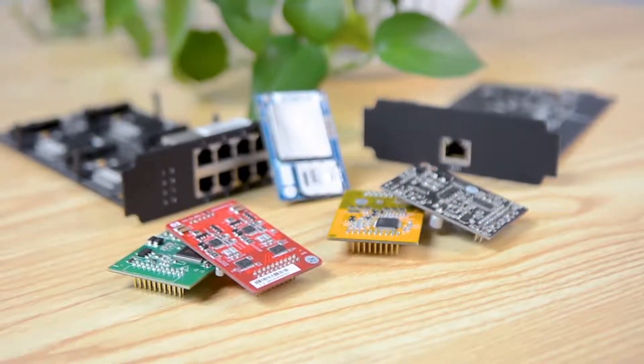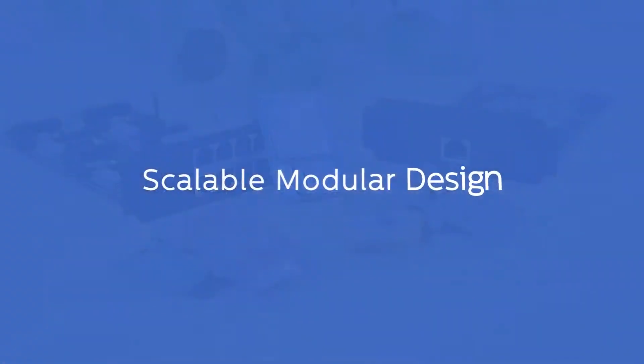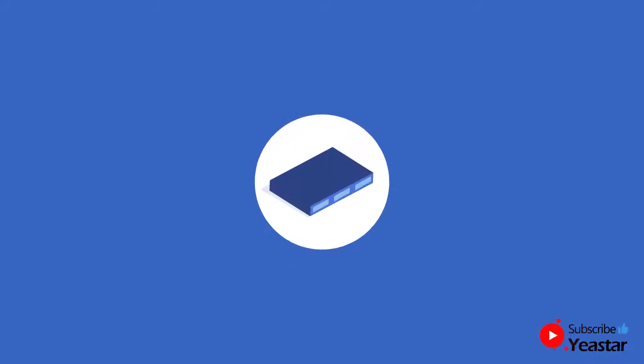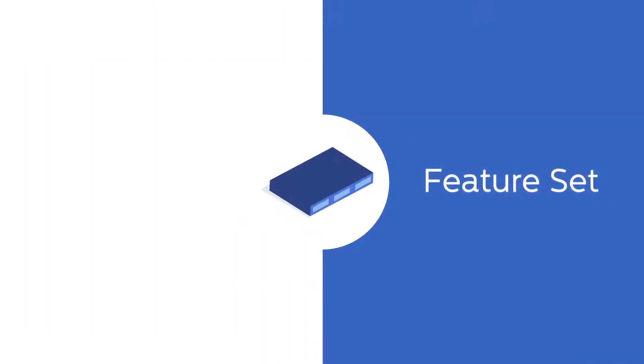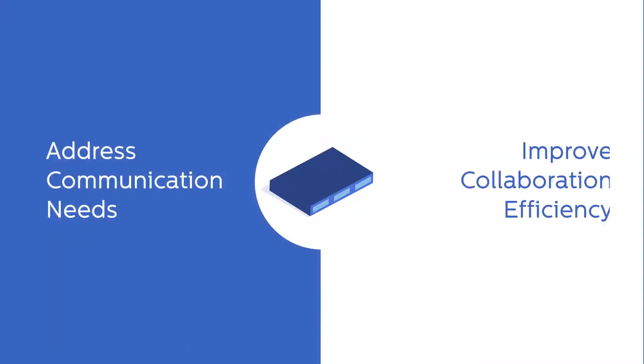The unique modular design provides greater flexibility to customize and expand your phone system. In daily operation, the S-Series PBX feature set is fully capable of addressing communication needs and improving efficiency.